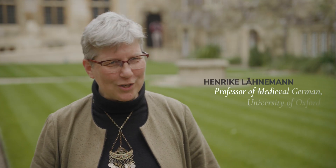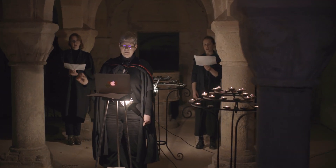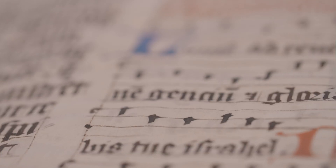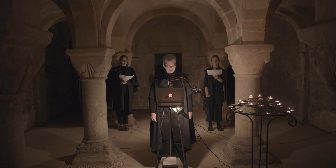We decided to run a workshop that would allow people to engage through their screens in a way reminiscent of the Middle Ages. We were down in the crypt and we could sing from the manuscript. People sang along at home in front of their screens — so it was a virtual community that linked across the world.